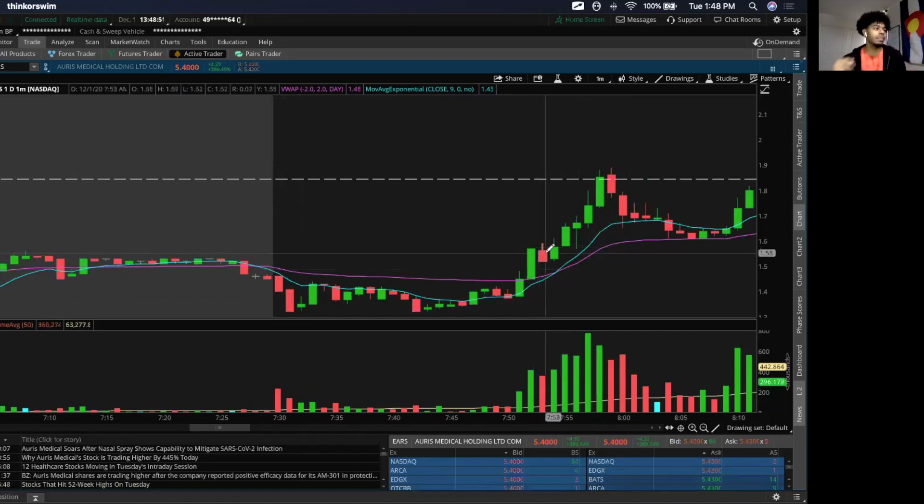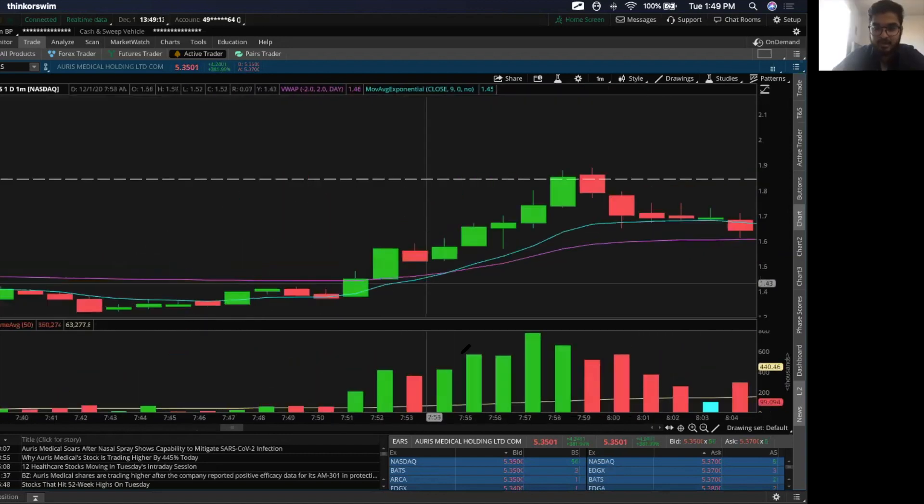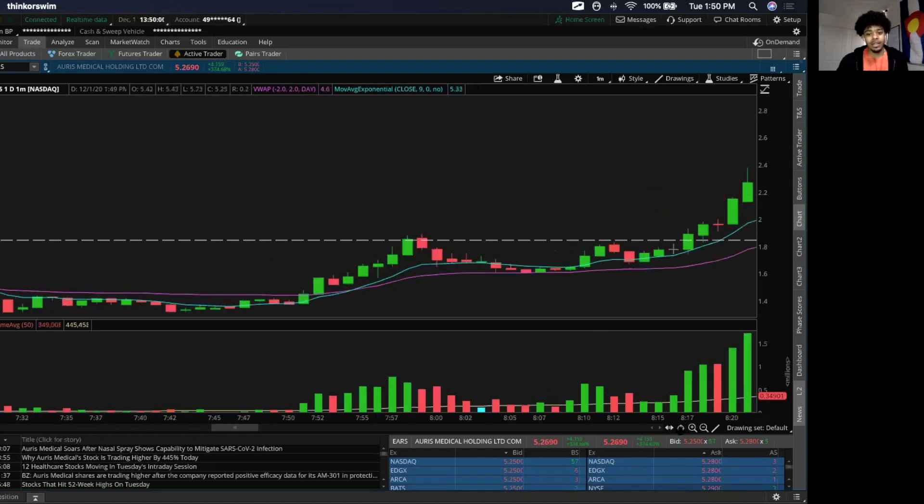A lot of times you can wait to see something you like on the graph — wait for some type of pattern, wait till something you feel good about where your eyes see an opportunity you want to execute on. This chart is a one-minute time frame. I'll use the one-minute and the three-minute in tandem with each other a lot of the time, but when looking for my entry I'll use the one-minute so it's a little more precise.